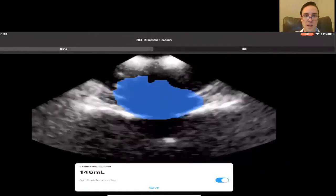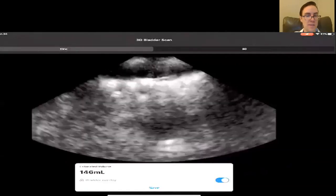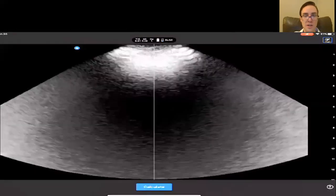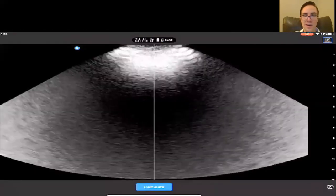You can see the little blue area coincides pretty well with the bladder, so I would say this is likely a very accurate estimation. That's how to scan the bladder with the Butterfly IQ automated bladder volume tool. Thank you for watching.